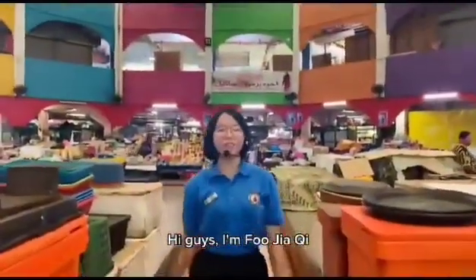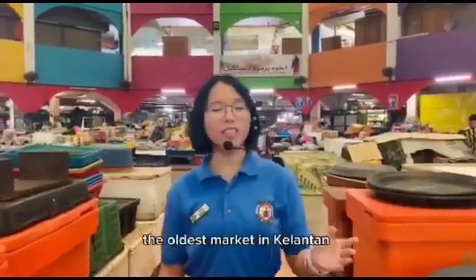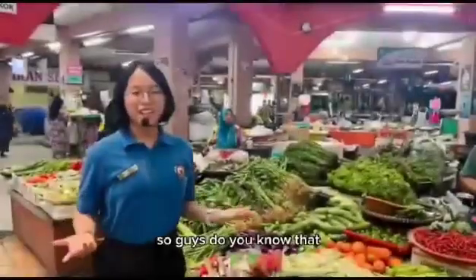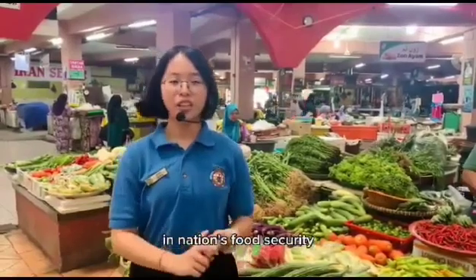Hi guys, I'm Buja Chi. Do you know where I am today? I'm at Pasar Siti Khadijah, the oldest market in Kelantan. Guys, do you know that economics actually includes national food security? Economics plays a significant role in national food security.